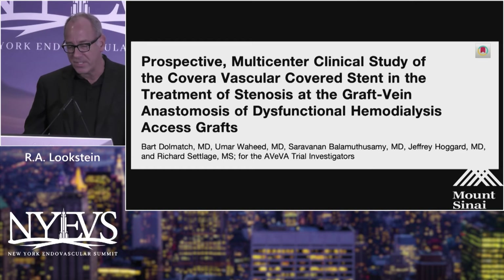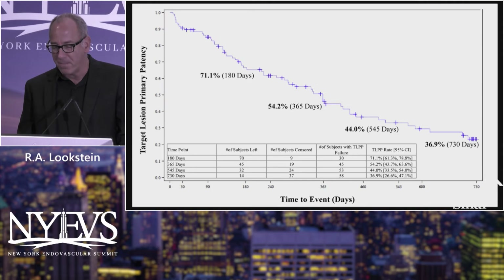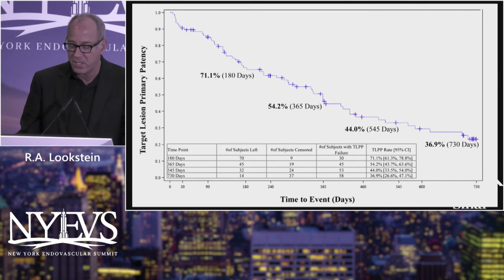This is the most recent introduction — the Covera covered vascular graft. The Aviva trial, a multicenter prospective trial published in JVIR, demonstrated quite respectable patency: 54% for covered stents, most prominently in the venous outflow circuit, out to 12 months, and then 37% out to two years.